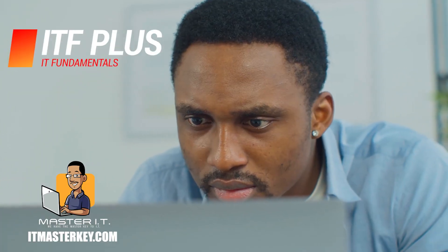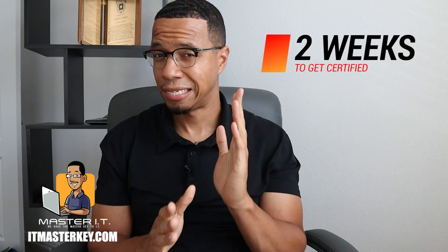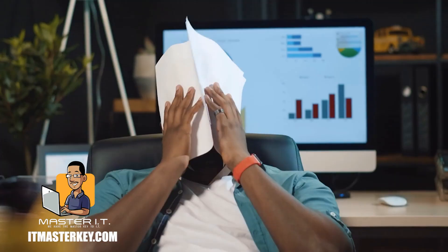For my students, the first certification that they get is something called ITF Plus — IT Fundamentals. It takes them about two weeks to get certified in ITF Plus. Side note: this is for my students. Some people, it takes them a year or two. So don't put that on yourself. If you're in the Zero to Hero program, it should take you two weeks. If you're doing self-study, it may take you six months or a year.